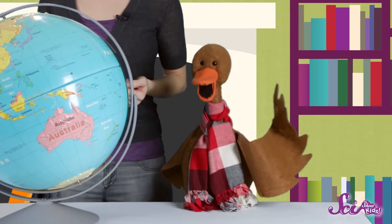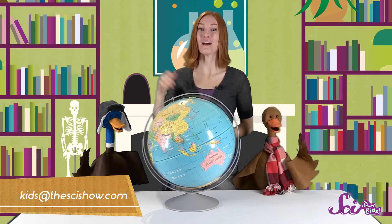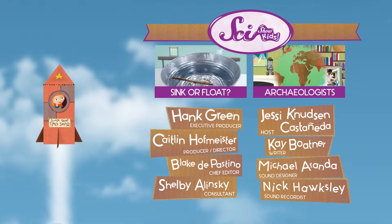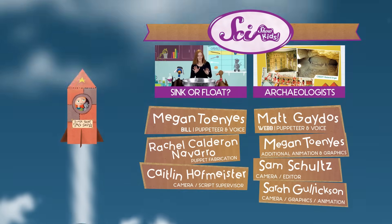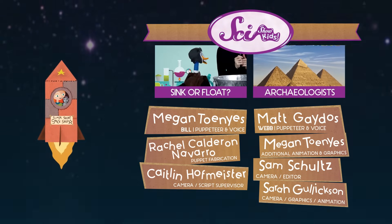And if you have a question for any of us about our amazing world's weather, or animals, or plants, or anything else, leave a comment below or send us an email at kidsatthesideshow.com. And we'll see you next time! Bye!